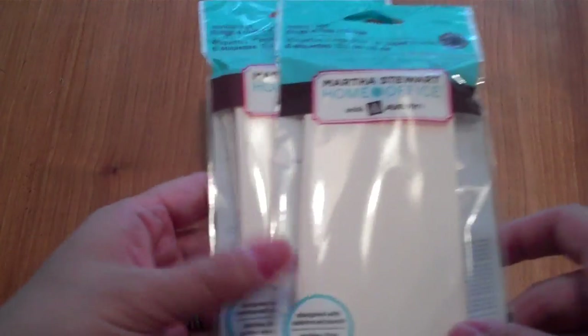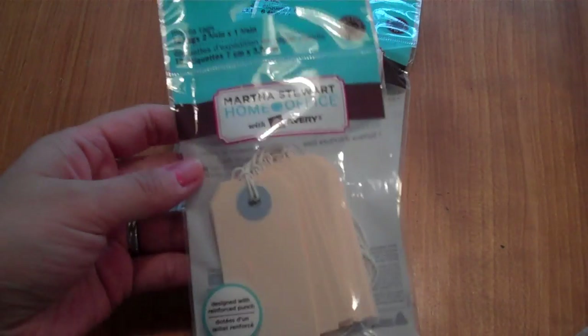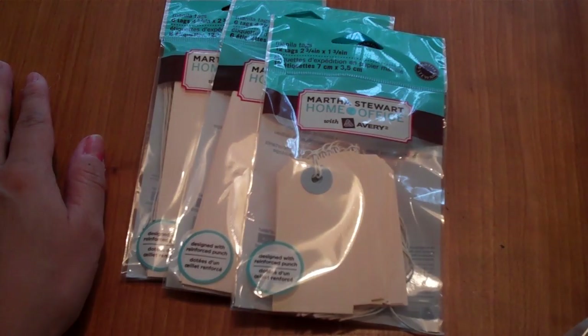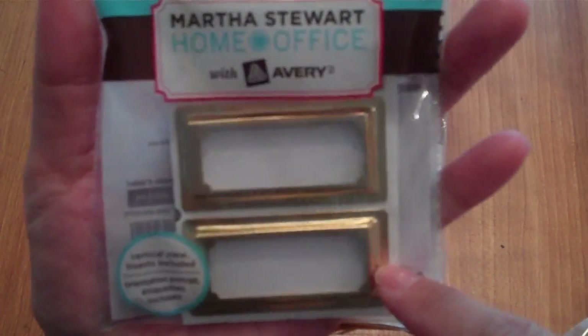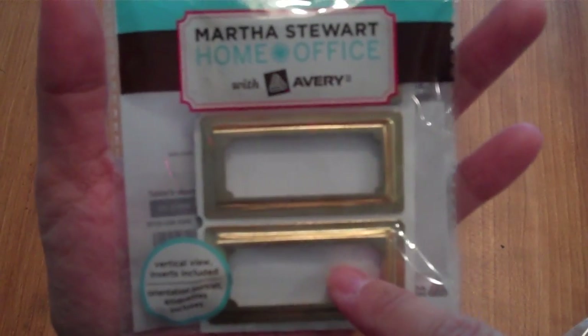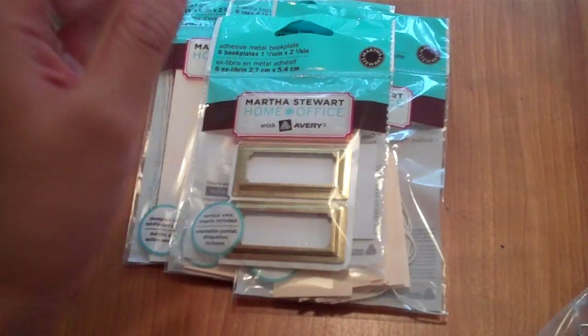I also found smaller tags — 12 per pack — for only 50 cents, so I'm definitely going back for more. I found gold adhesive metal book plates, six per pack for a dollar. They'd be so cute to add to projects, like stamping an image inside them.